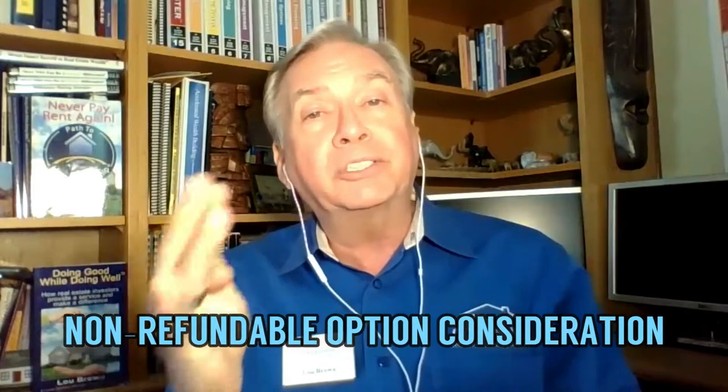One of the things we started doing in the last video, I was talking about giving our residents the option to purchase and how that can be so much better for you — you can end up with a better resident. One point I want to make about that is we have them pay what's called NROC, non-refundable option consideration.